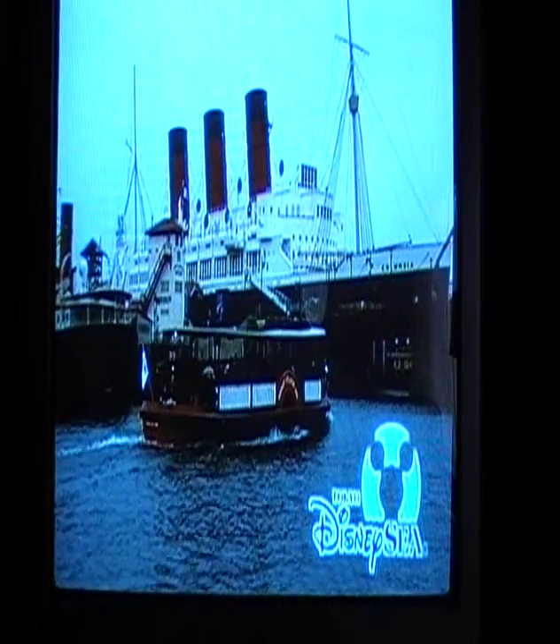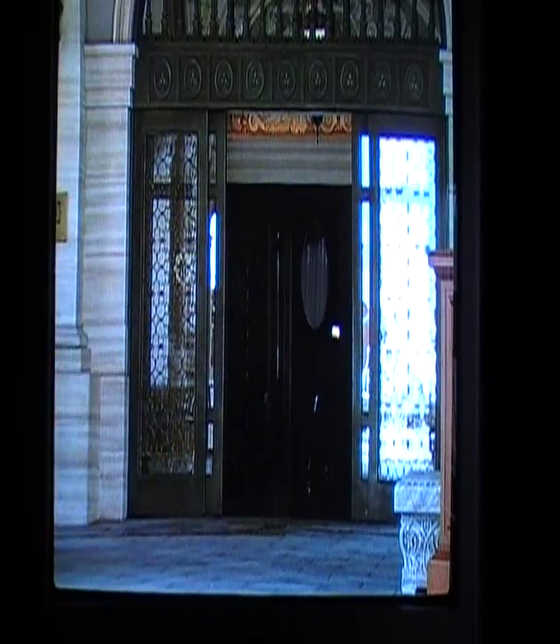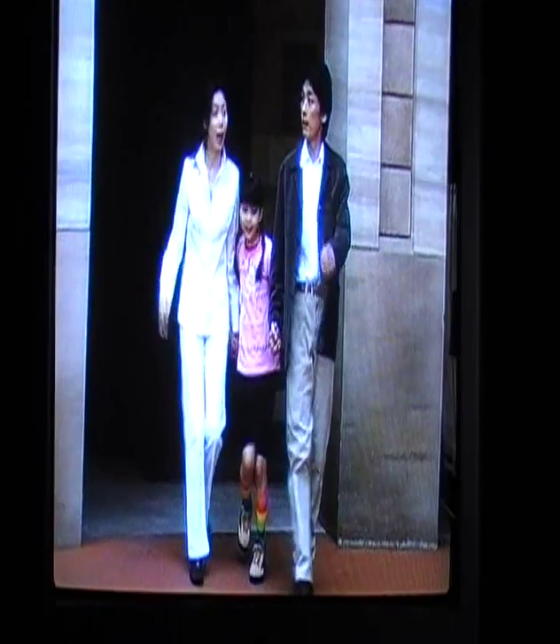Now you're on your way to a day of fun at Tokyo DisneySea. To reach other destinations within the resort, take the Disney Resort Line — go out the hotel's front entrance and follow the corridor to your right to get to the station. It's the perfect getaway.